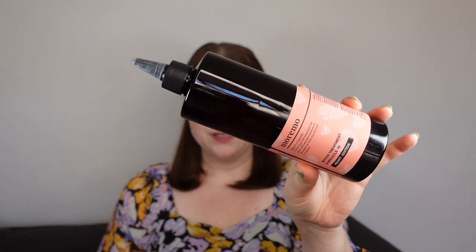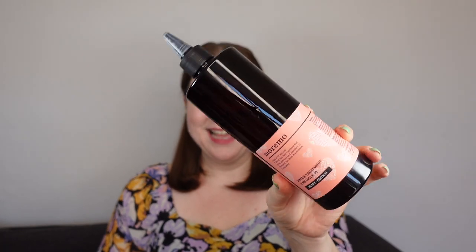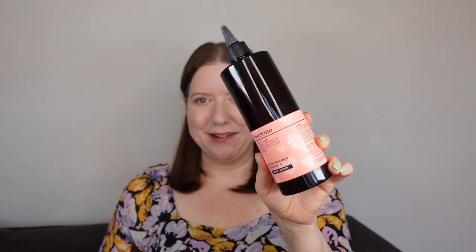Now this next haircare product was an absolute winner for me — one of my favorite discoveries in Korean haircare. A cult product for a good reason, I think.